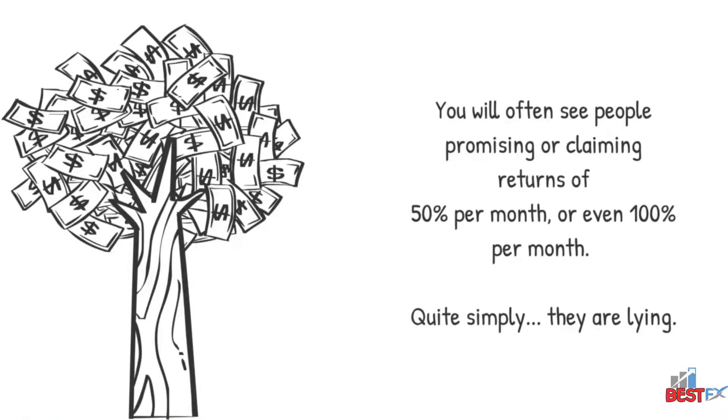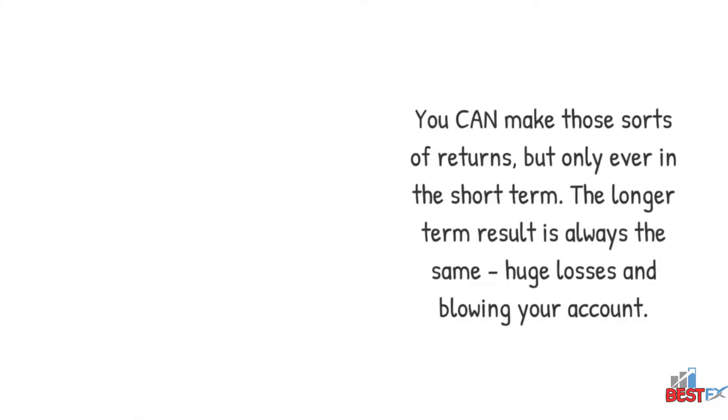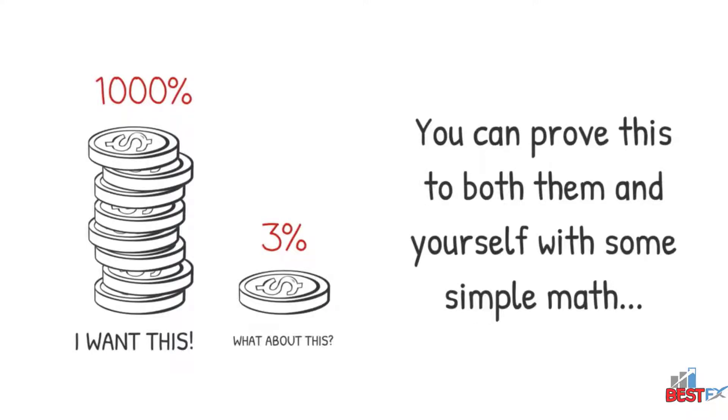Quite simply, they are lying. You can make those sorts of returns, but only ever in the short term. The longer term result is always the same — huge losses and blowing your account. You can prove this to both them and yourself with some simple math.